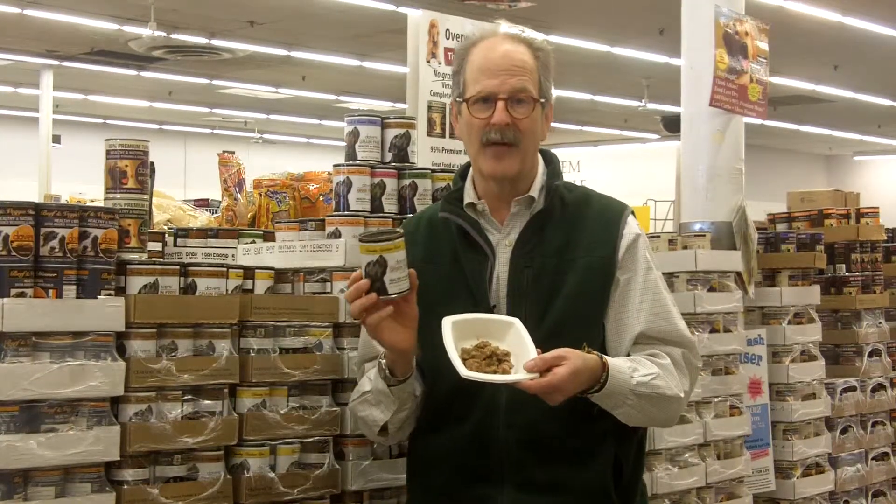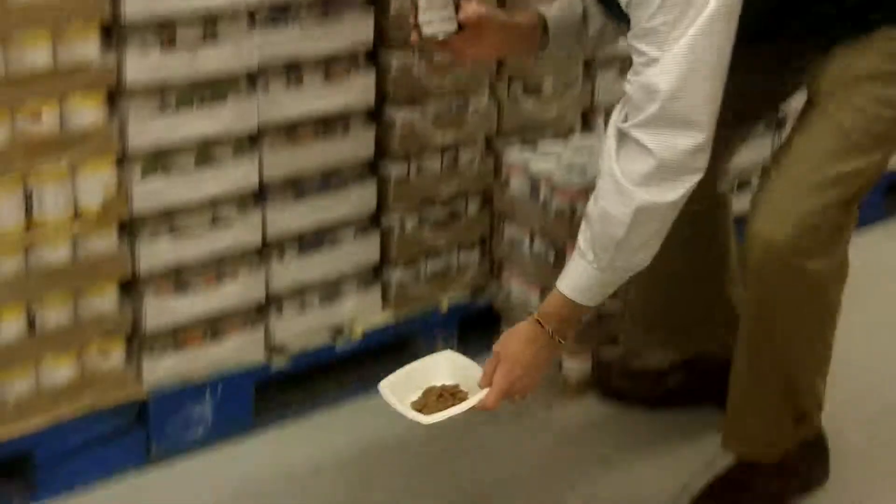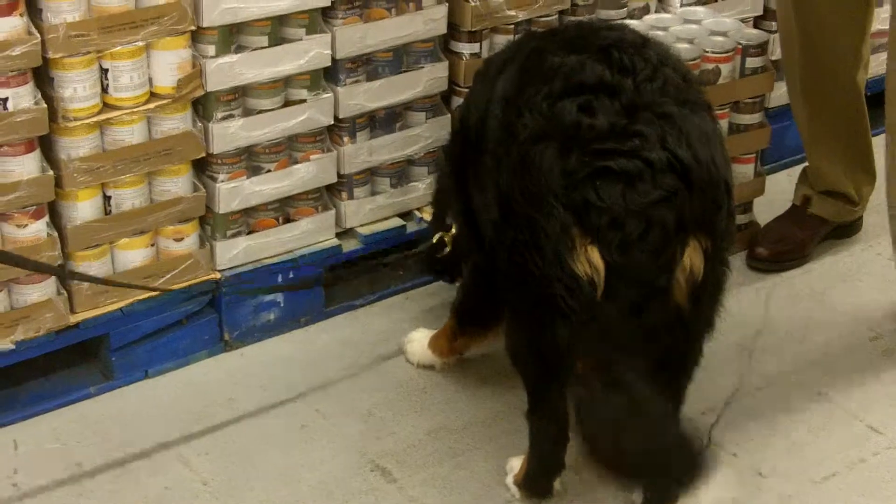You cannot get a better value for a grain-free can. So, Emmy, are you ready, sweetie? Here, let's see if she likes it. I'm going to put it over there — I think we have another winner!